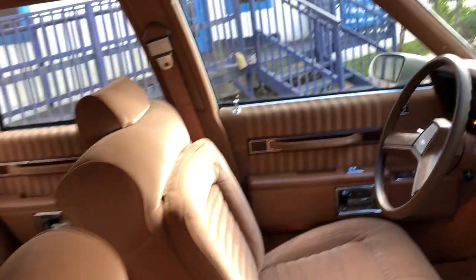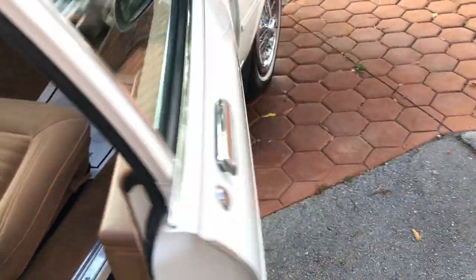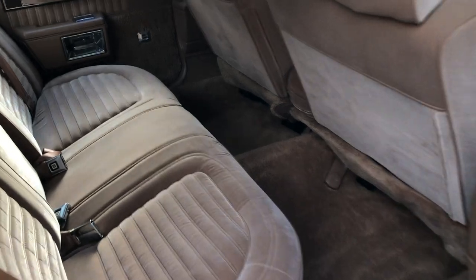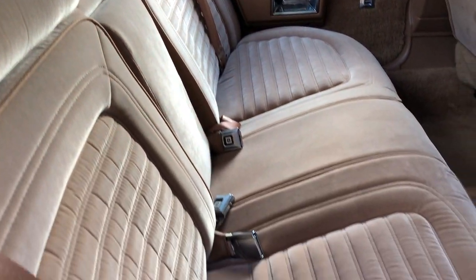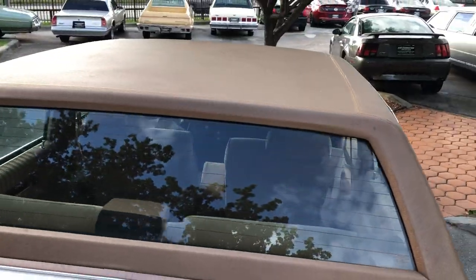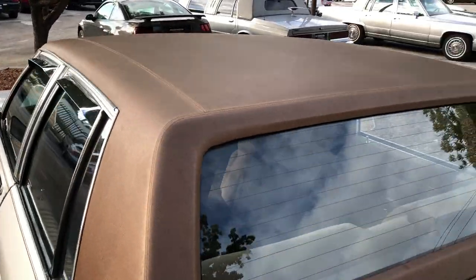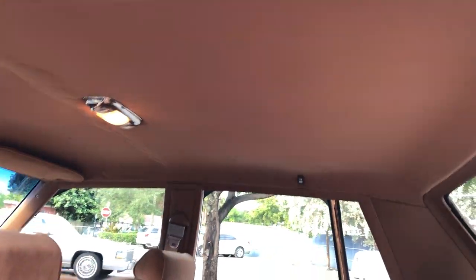Everything works. Look at these seats — light colored seats and they're in excellent shape for 1989. You have a vinyl top. Just an excellent shape. Got a couple of little bubbles in the headliner, but we're not going to bother with those right now.